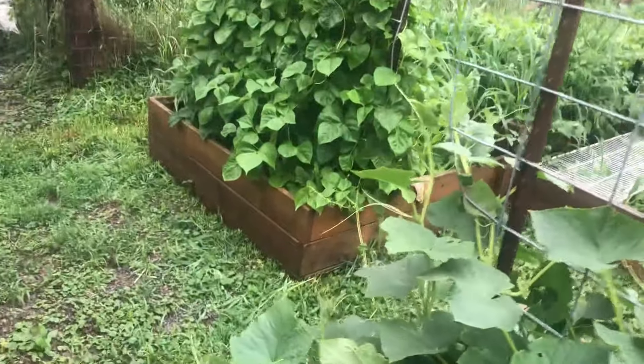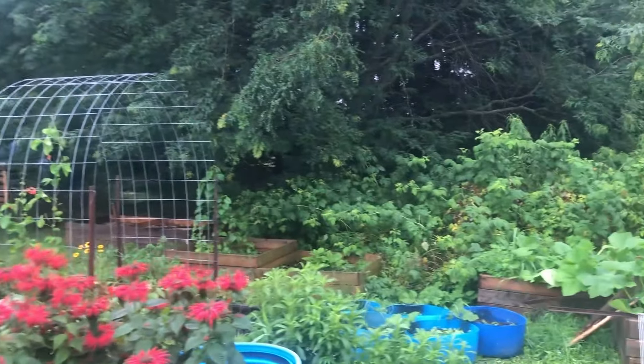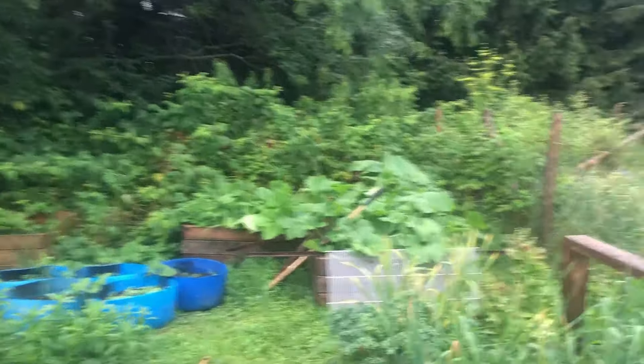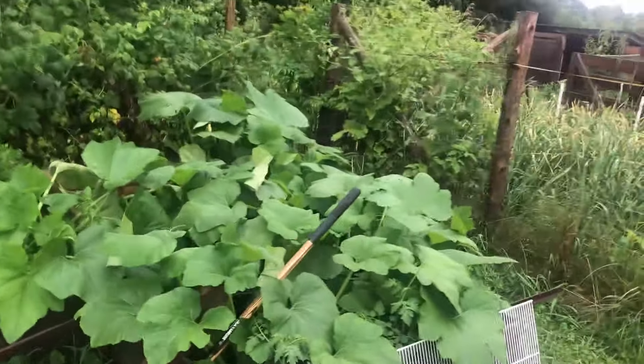Did you build all the raised beds here? We did, and we brought some with us. We built some where we used to live and brought them all with us, which was quite an ordeal. How long have you been here on this farm? We've been here since fall 2019 — Halloween was the day we moved. It's our fourth growing season here. We didn't really get the garden set up until the following spring. Lumber went crazy during the pandemic so we took a bit of a hiatus on new garden builds.